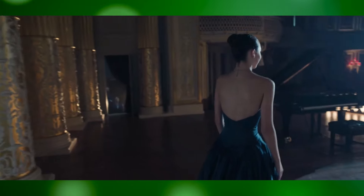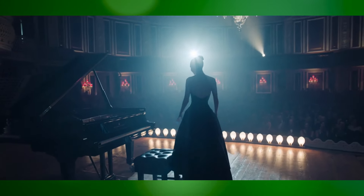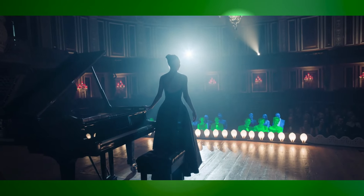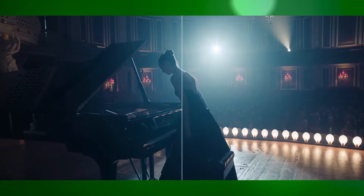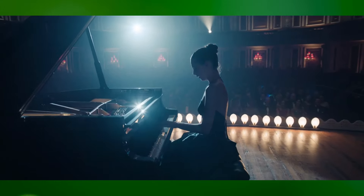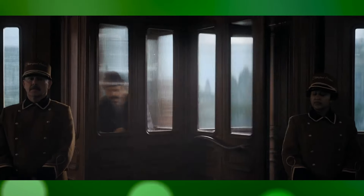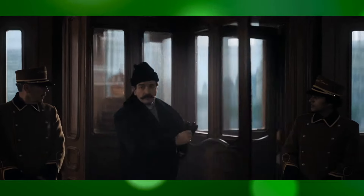VFX allowed the filmmakers to extend the hotel's grandeur beyond the physical sets, creating expansive views of the lobby, ballroom, and other key areas. This seamless integration of real and digital elements ensures that the hotel remains a captivating focal point throughout the movie.